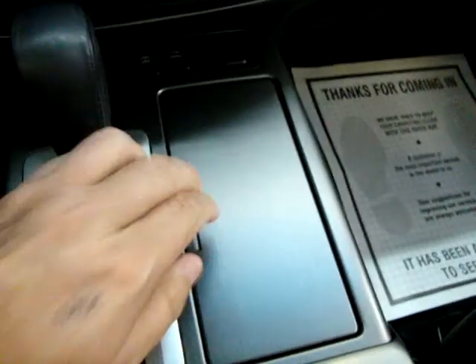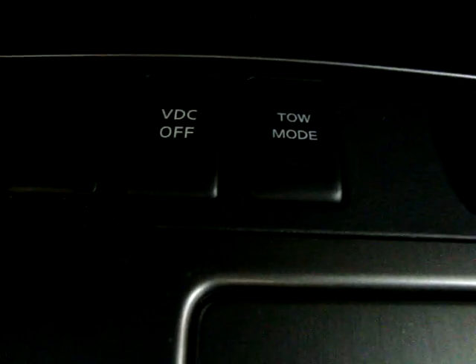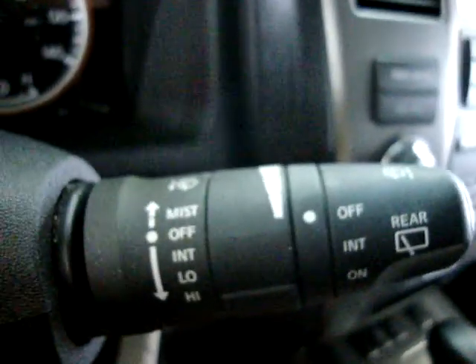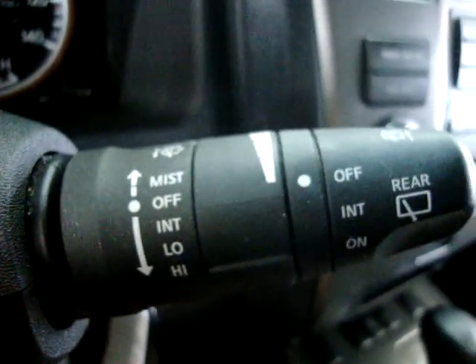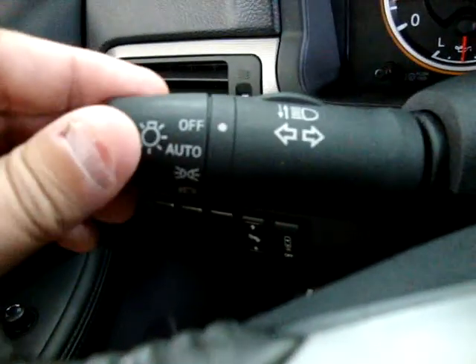Of course, automatic transmission. Cup holder. Tow/haul mode is this one here — that's in case you're towing a boat or a trailer, it makes the transmission shift a little differently to adjust for the extra payload. Intermittent front wipers and also a control for the rear wipers, which is also intermittent. Automatic headlights — you can set them right here to automatic.